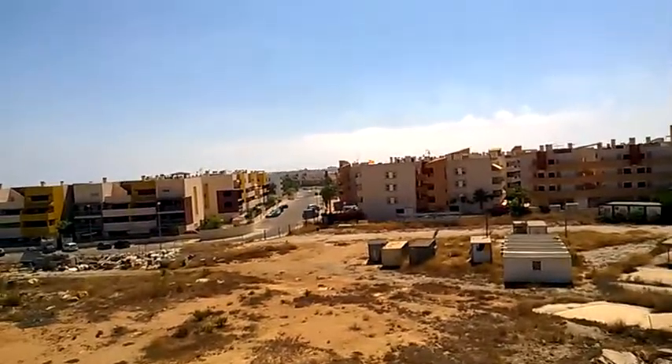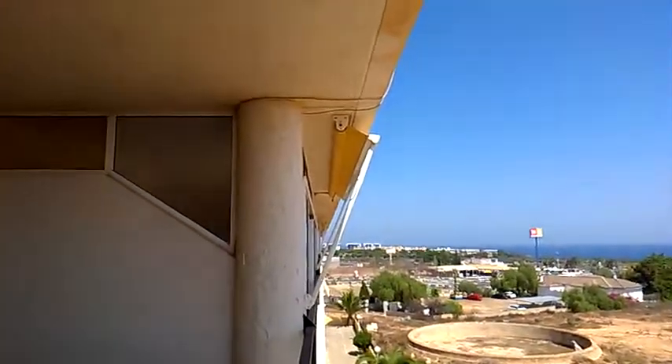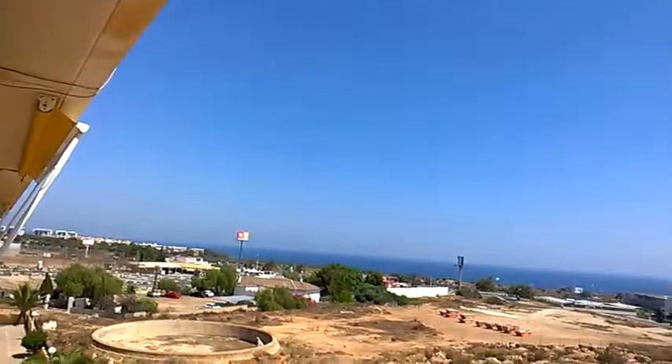Now the best part of this - look at the view! Not only do we get a nice view of some stuff over there, but also we get a view of the sea. We've got go-karting over there, we've got the sea, we've got everything on this view. The sea is literally right over there, about a five minute walk.